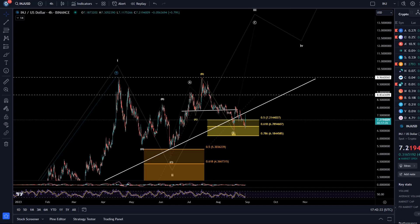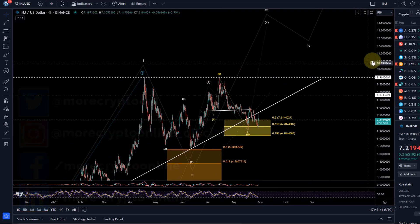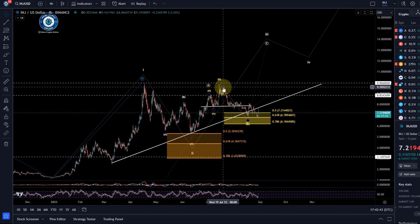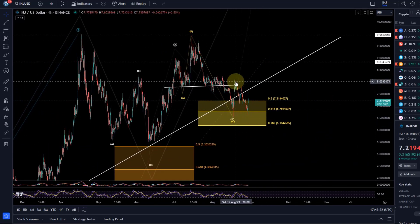Hello and welcome to another update video about INJ, Injective Protocol. Price could not get above the $10 level, a couple of times forming a double top, and then came down over the last few weeks into our support area. The last video I made was when we first reacted to it.